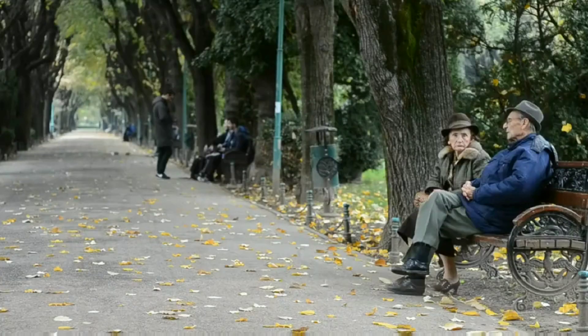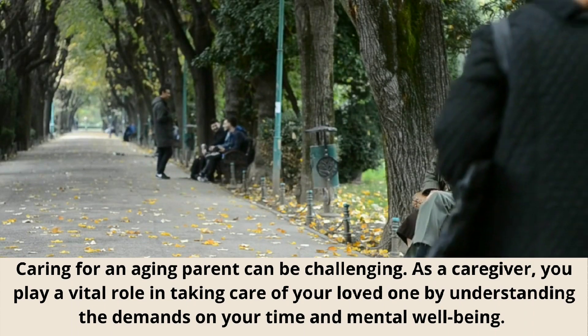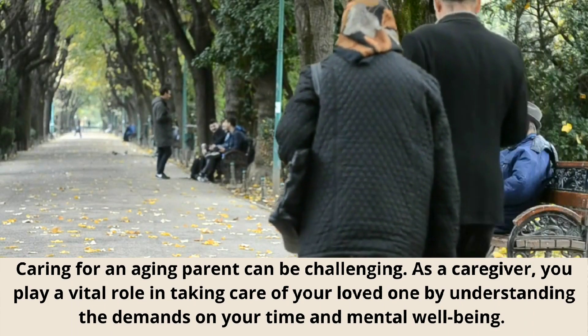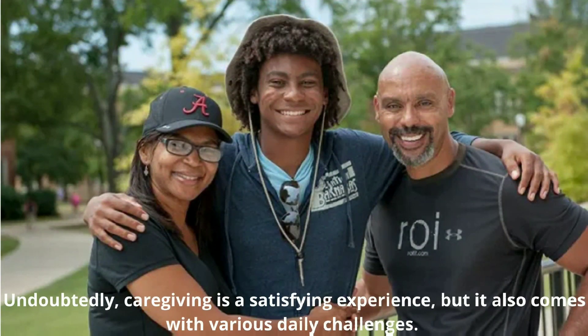Caring for an aging parent can be challenging. As a caregiver, you play a vital role in taking care of your loved one by understanding the demands on your time and mental well-being. Undoubtedly, caregiving is a satisfying experience, but it also comes with various daily challenges.